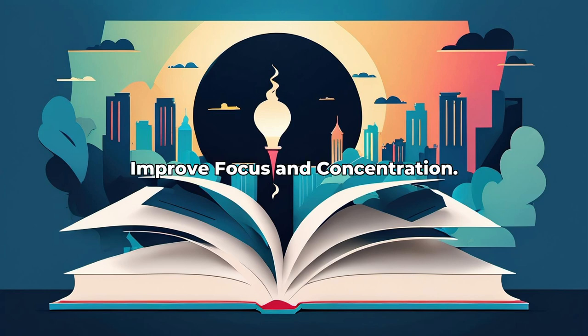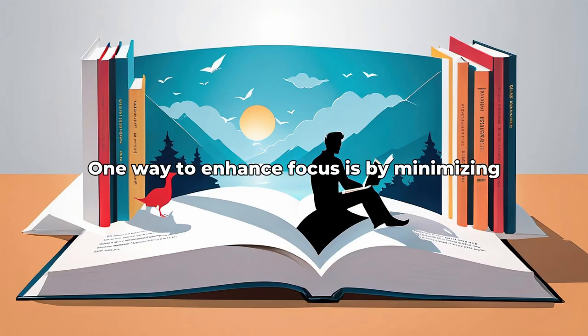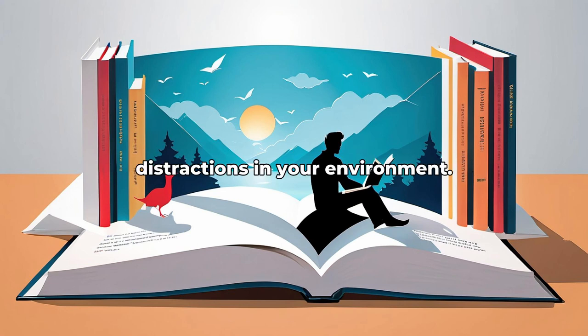Lesson 1: Improve Focus and Concentration. Improving focus and concentration is essential for boosting productivity and achieving goals. One way to enhance focus is by minimizing distractions in your environment. This can involve setting up a designated workspace free from clutter and noise.